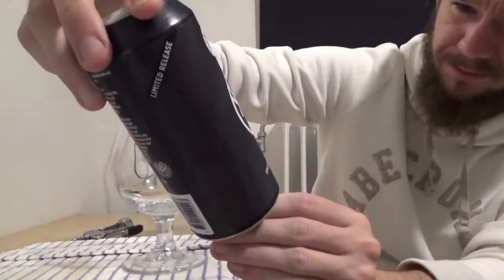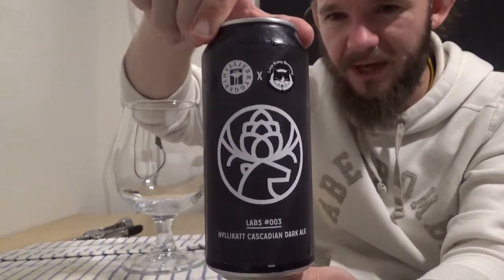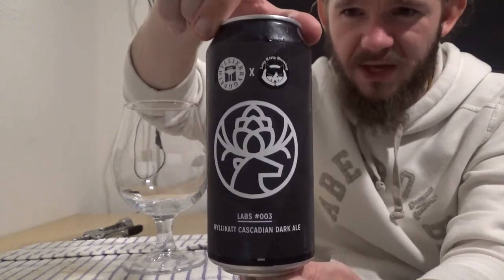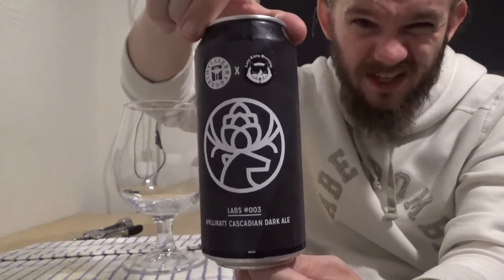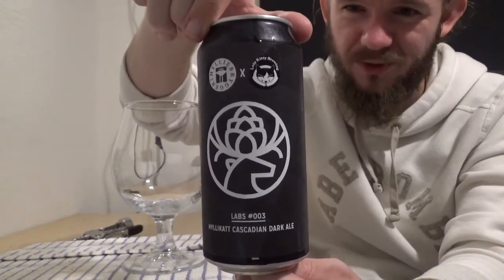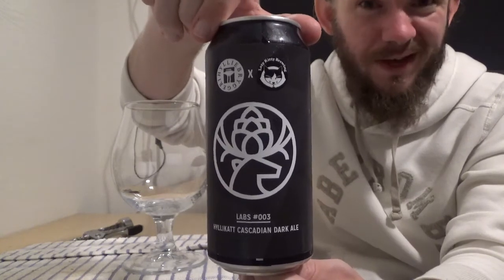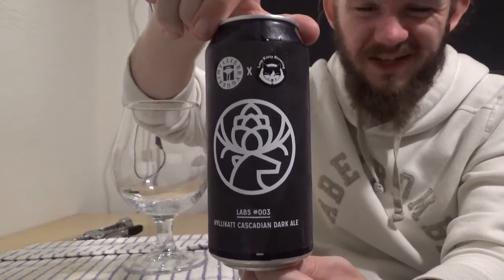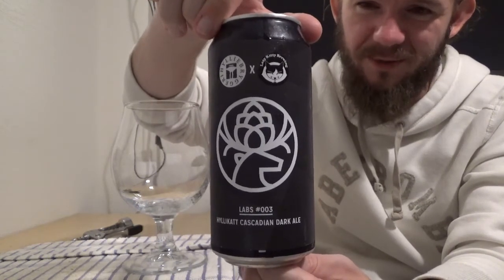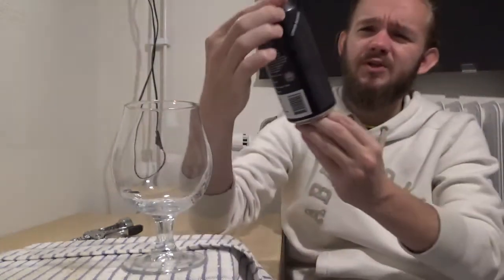We're going to Fintria, which is to the south of Malmö, and we're having a look at yet another beer from Hyllie Brewery. This is number three in their Hyllie Labs series — it's called the Hyllie Cat Cascadian Dark Ale, a black IPA or Cascadian Dark, however you want to term it, coming in at 6.6% ABV. It's brewed in collaboration with Lazy Kitty Brewing, one of the brewers in the Minus One Minus Eight brewing collective at the Bishop's Arms in Gustav Allestoy, Malmö.